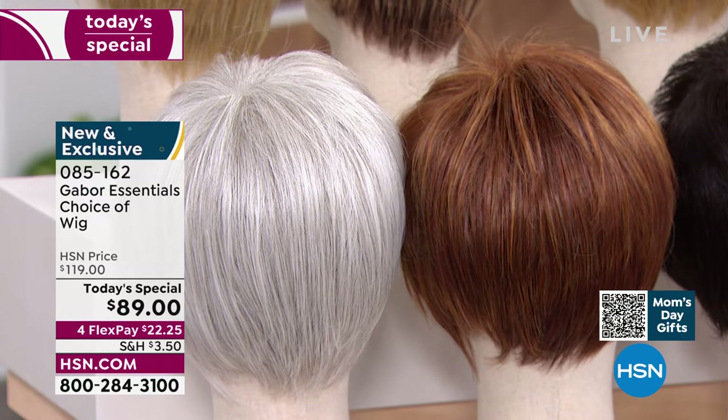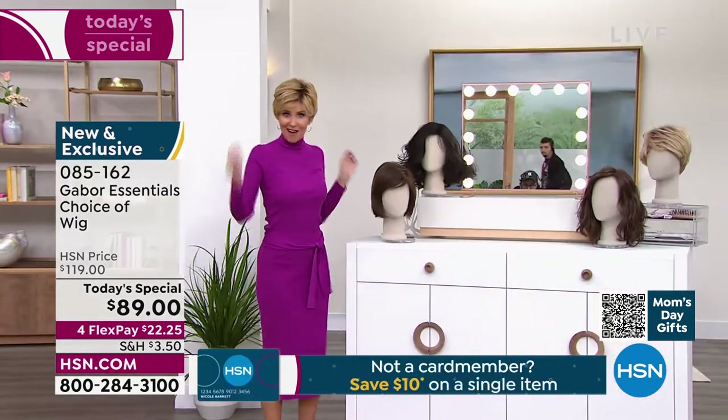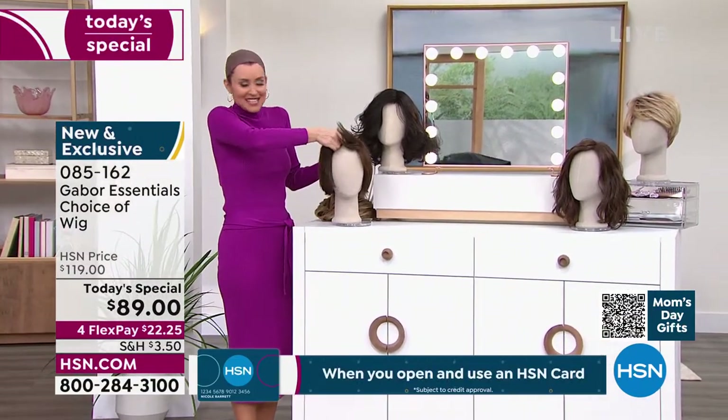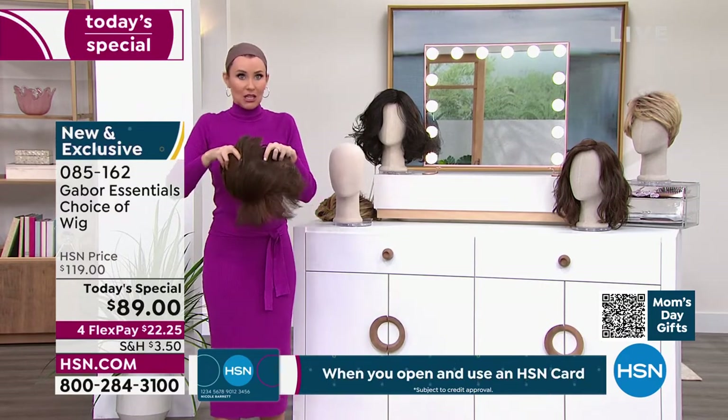All right, are you ready? I want to pop into one — I don't want all of them to have all the fun. Wig cap. You know what happens whenever I do something like this? This is the picture they're going to take and show all day long. That's my before!